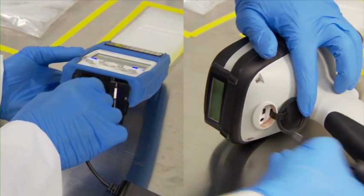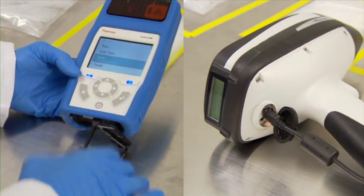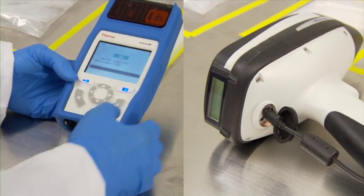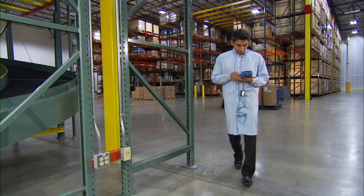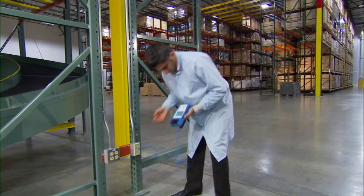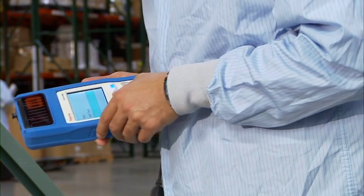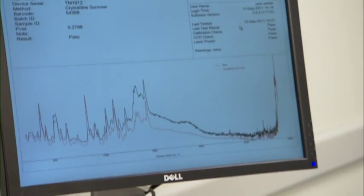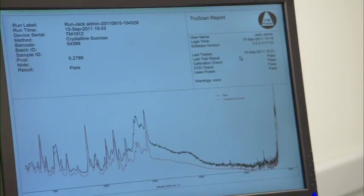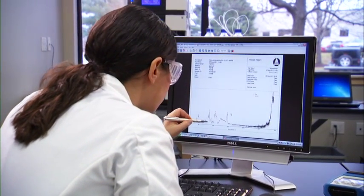The Thermo Scientific TruScan RM and Thermo Scientific MicroPHAZIR RX analyzers are fully networked and offer intuitive workflow that can be implemented quickly and easily into your unique production environment. Both are designed for simple data sync using USB and ethernet connections and to preserve the integrity of data to comply with 21 CFR Part 11 compliance guidelines. Reports are automatically generated and placed into a secure archive.